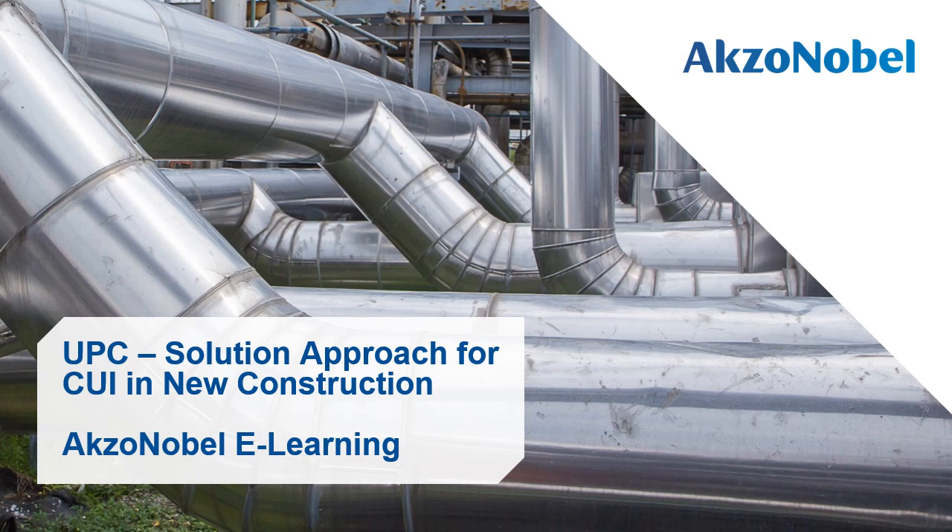Hello and welcome. My name is Ian Fletcher. I am the Senior Product Manager for Temperature Resistant Coatings and I shall be giving this presentation on UPC, a Solution Approach for CUI in New Construction.